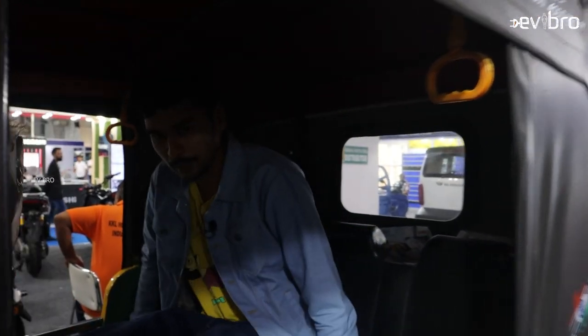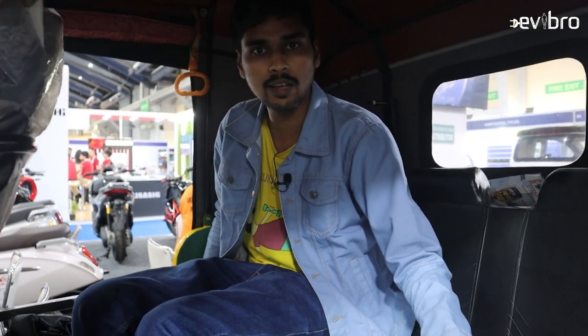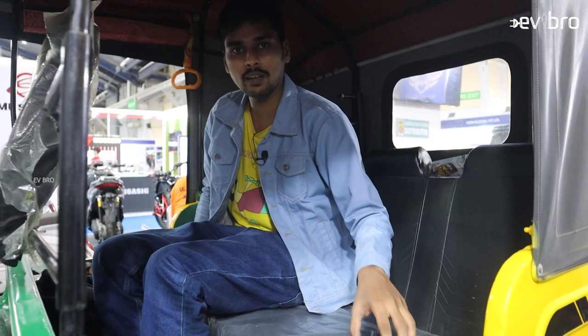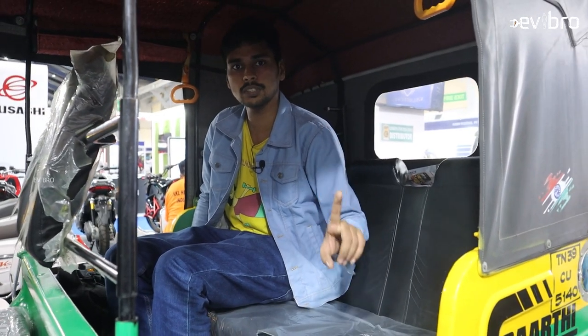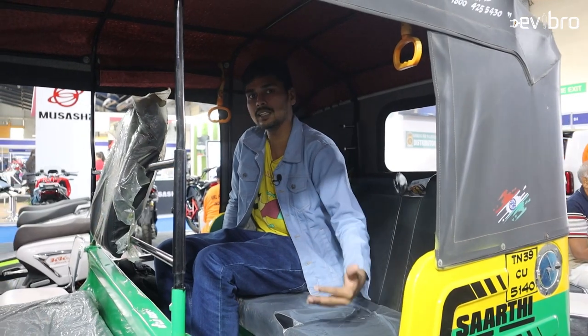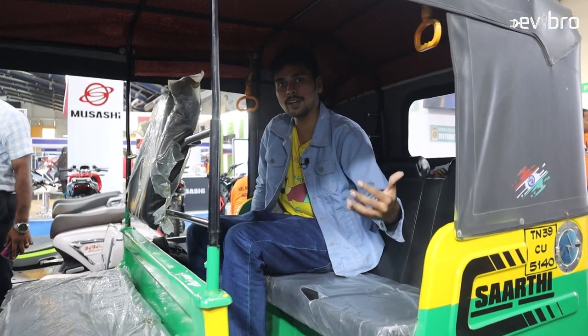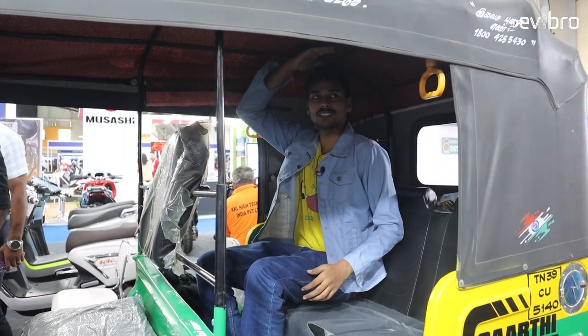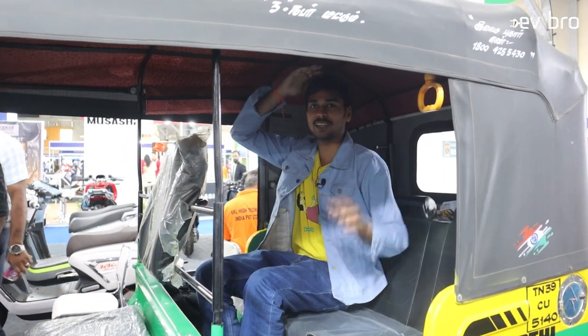The passenger seat is a long bench seat, comfortably fitting three passengers at the rear side. The load capacity offered by this electric auto is 550 kgs. The motor they are using is a 3 kilowatt motor which offers a top speed of up to 45 to 50 kilometers per hour, capable of tackling that 550 kg load capacity. Most customers complain about height — at almost six feet I am not touching the roof.